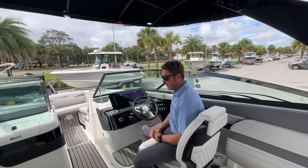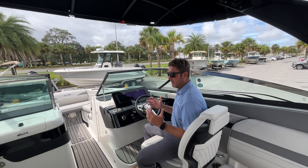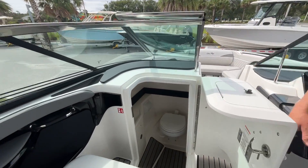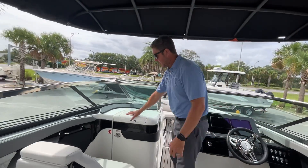It really sets the tone for a luxury experience that gives everybody that feeling that you're on something special. Moving forward to the head, even somebody as large as myself doesn't have an issue getting down below — you don't have to be a magician to get in and out.